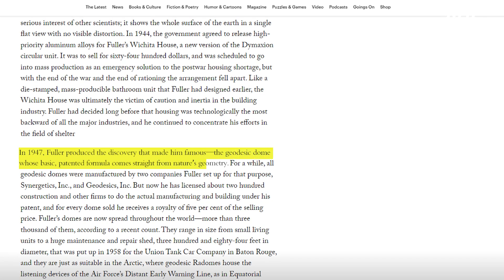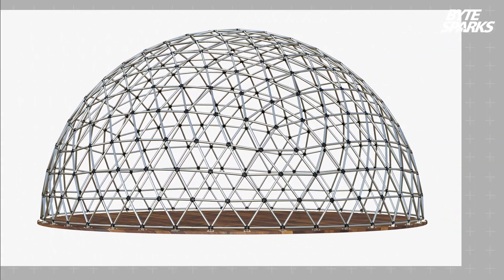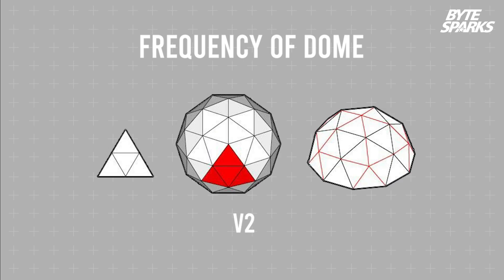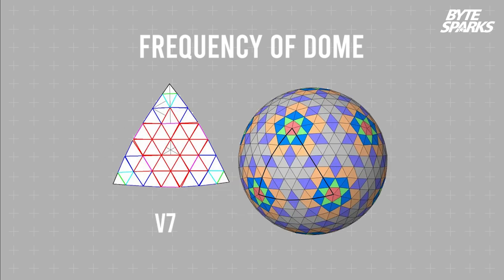Fuller's claim to fame was the geodesic dome, a spherical structure with a fully triangular surface. The word geodesic is made up of the root words for 'earth' and 'divide.' The frequency of a geodesic sphere describes how many times a projected polygon face is subdivided. An icosahedron has a frequency of 1, or V1, as its faces are not subdivided.